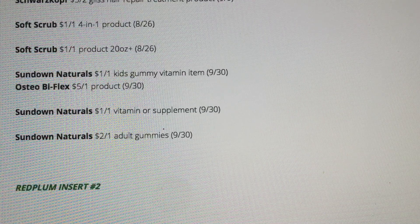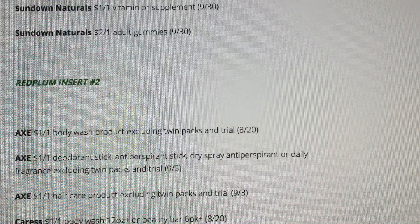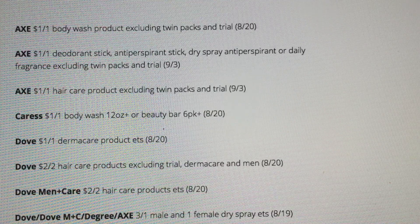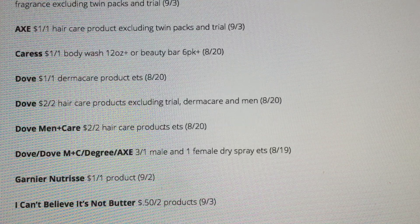This is Red Plum insert number two. We've got some Axe coupons — lots of Axe. Caress — we're getting a dollar off one. We're getting some Dove coupons — lots and lots of good brand name coupons. Garnier Nutrisse — dollar off one.